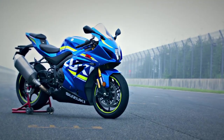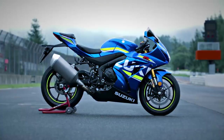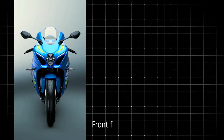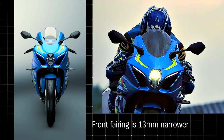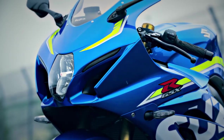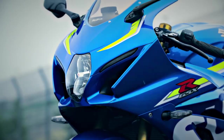The GSX-R1000's MotoGP-inspired bodywork — sleek and aerodynamic — improves handling and top speed on the race track. The front fairing is 13mm narrower, and reshaped fairing ears placed closer to the handlebars produce better airflow around the rider's hands and arms. The lower leading edge of the fairing nose directs air into new Suzuki Ram Air Direct intake ducts.